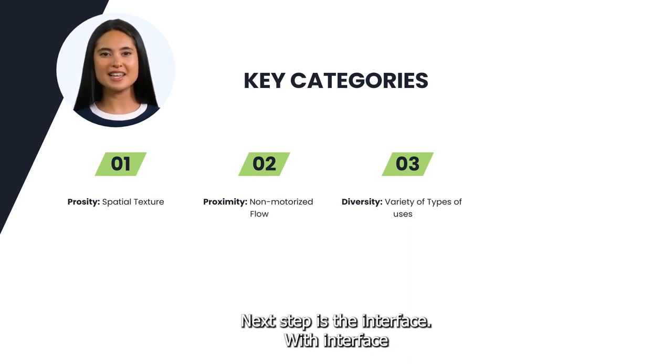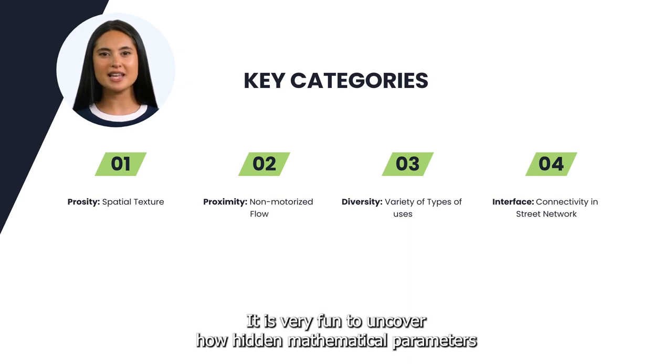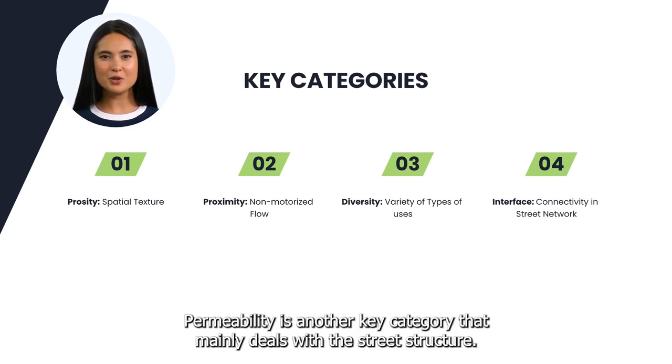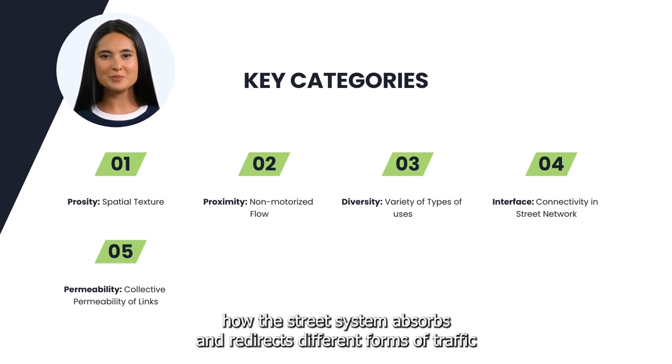Next up is the interface. With interface, we study how the street network influences the urban flow and directs the connectivity. It is very interesting to uncover how hidden mathematical parameters affect the connectedness and integrity of street systems. Permeability is another key category that mainly deals with the street structure. Through permeability, we look at how the street system absorbs and redirects different forms of traffic.